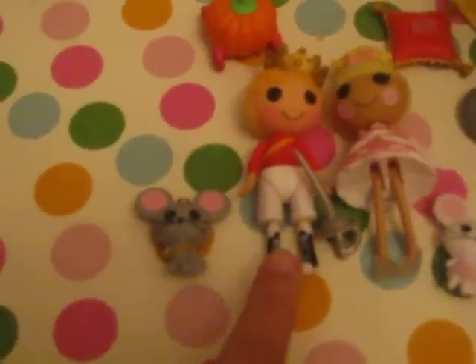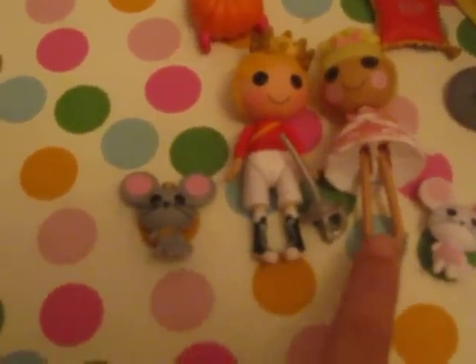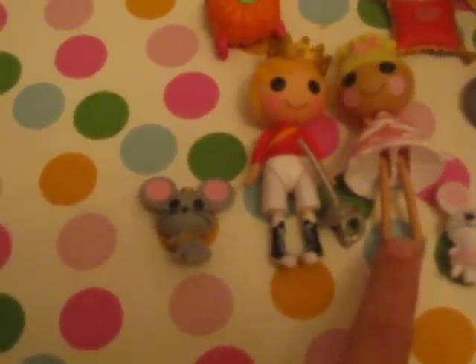Hi everyone, today I will be showing you my new Mini Lala Loopsie. So this is Prince Handsome and this is Cinder Slippers.